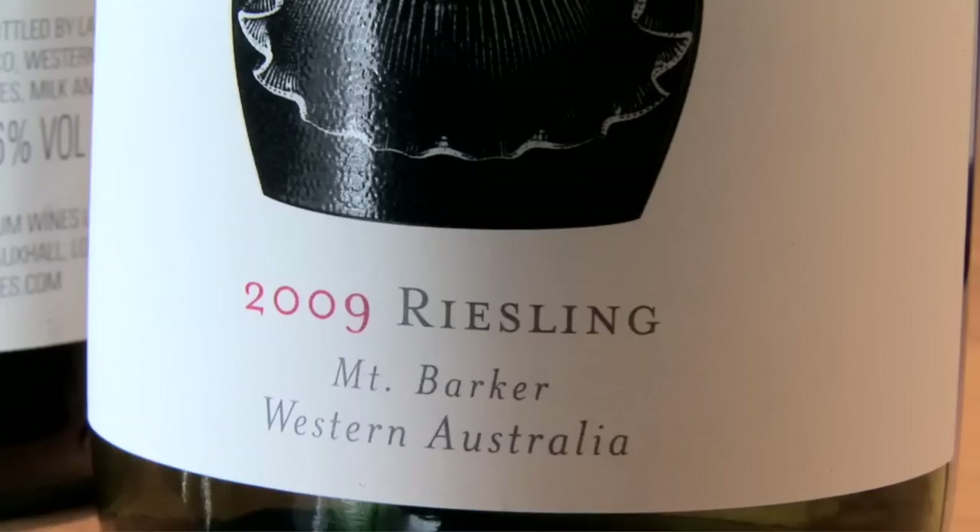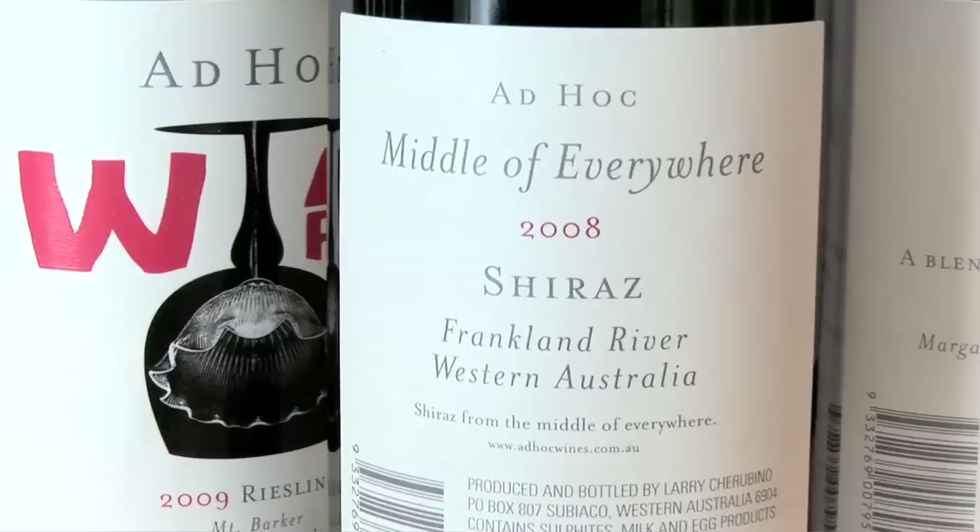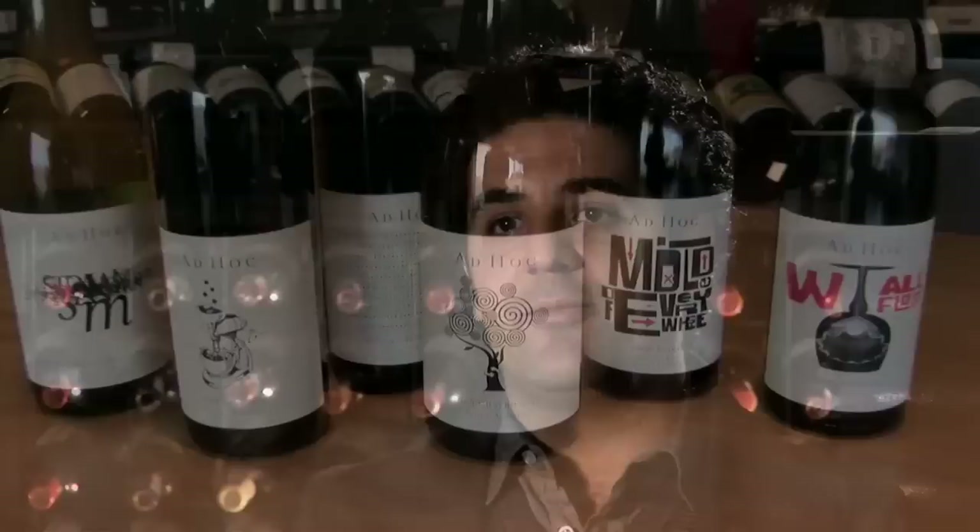Ad Hoc is all about regional expression — what works well in a particular region. It's also really trying to make a very high quality wine that doesn't have any rough edges, that doesn't need to be cellared, but offers an extremely good drink at the price and a lot of complexity at the same time. Not easily achieved, to combine fun with the seriousness of wine, but we're really striving for that in those particular wines.